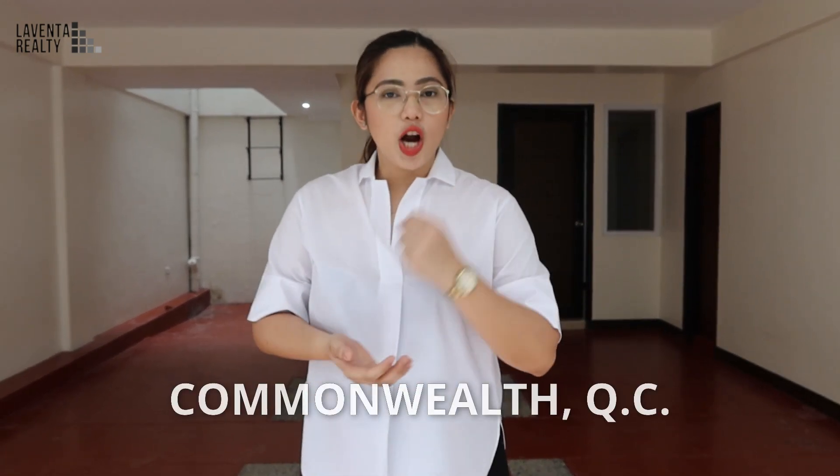It's a beautiful afternoon here in Quezon City and today I'm going to show you a gorgeous, beautiful, and elegant rental townhouse located near Commonwealth. As you know, Commonwealth is connected to different business districts in Metro. Please don't forget to hit like, click the subscribe button for more videos from our YouTube channel. Check us out at LaVenta Realty. My name is Camila Escaña from LaVenta Realty, and let's get started.